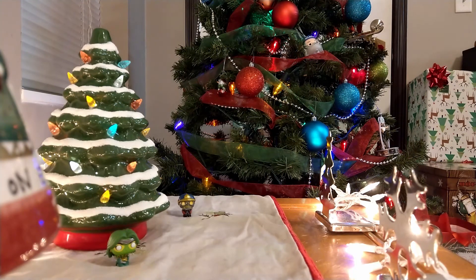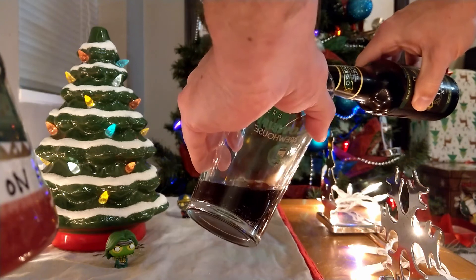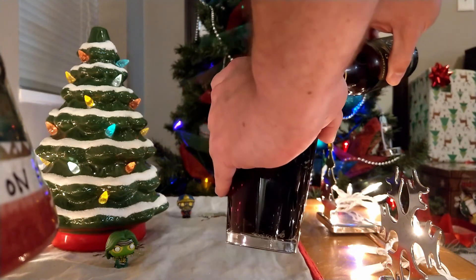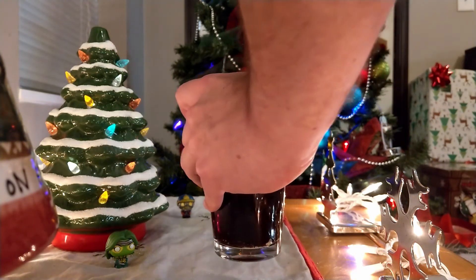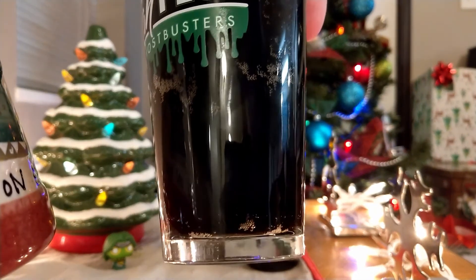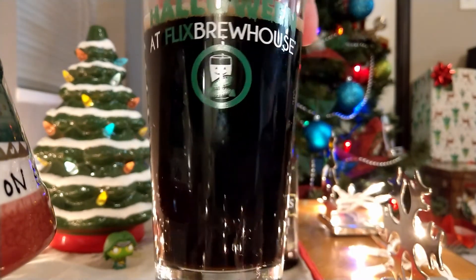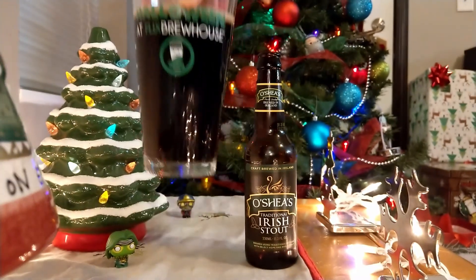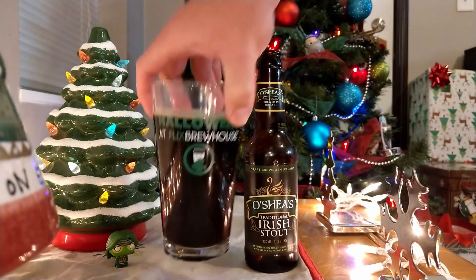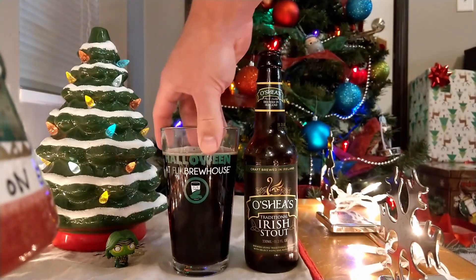Three more beers including today, so two more after today. It's pretty dark looking, which is what a stout is, obviously. Nice and dark — very dark brown, almost black maybe. Very nice looking with a nice little tannish head on top. Not too bad looking. Let's go ahead and see what we got for an aroma.